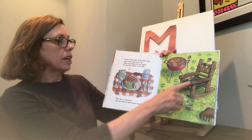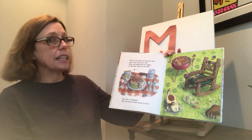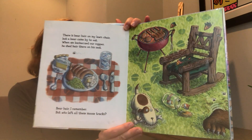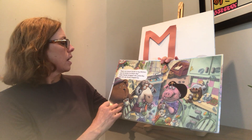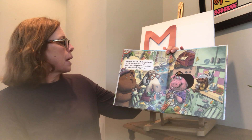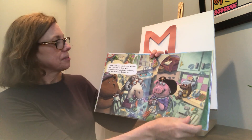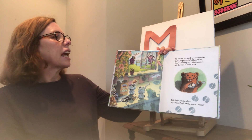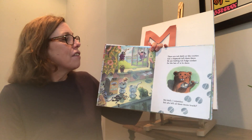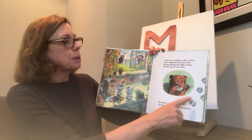There is bear hair on my lawn chair, but a bear came by to eat. When we barbecued our supper, he shed hair there on his seat. Bear hair I remember, but who left all those moose tracks? There are moose tracks in my kitchen and I'm itching to know why. Some friends dropped over yesterday, but not one moose stopped by. There are nutshells on the counter, but a chipmunk left them there. He was making nut fudge sundaes — yum yum — for the two of us to share. Nutshells I remember, but who left all those moose tracks?